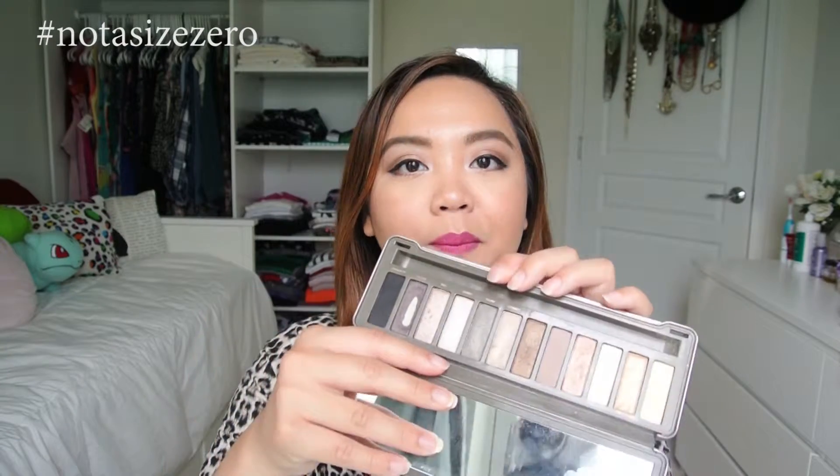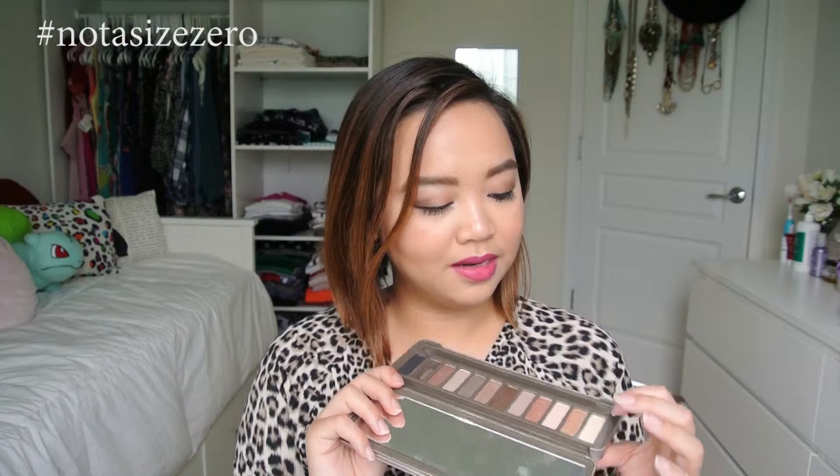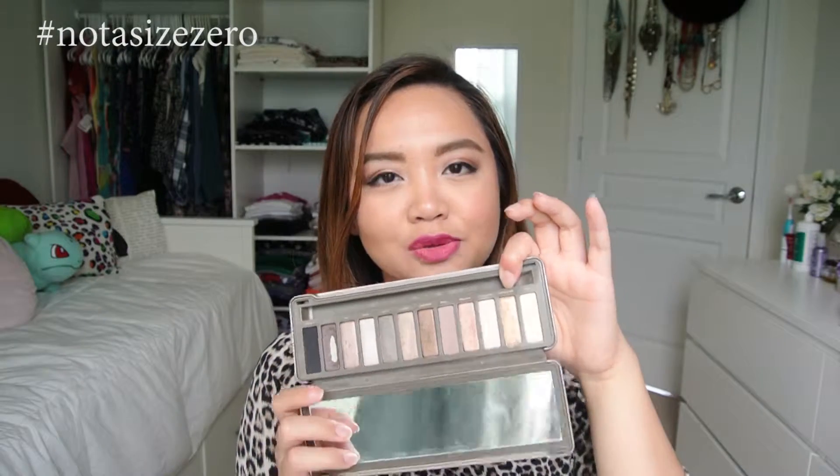I brought the Urban Decay Naked 2 palette. It was actually a really tough decision because I had the Naked 1, 2, and 3, so I had to choose. I really like that it has the matte black, which is great for the outer corners if you want to do a smokey eye. It also has Pistol, which is a gunmetal gray with shimmer to add depth, and Snakebite, which is a darker brown. I also used Half-Baked a lot during my trip because it's that gold color — it just looks great during summer trips. So I chose the Naked 2.